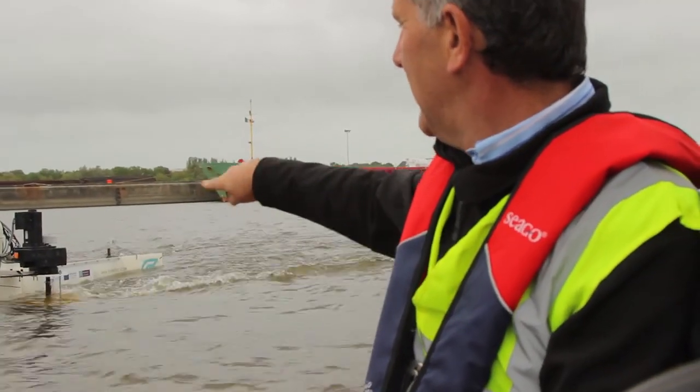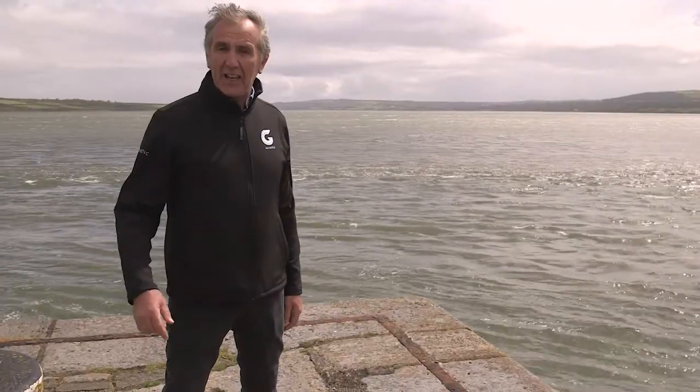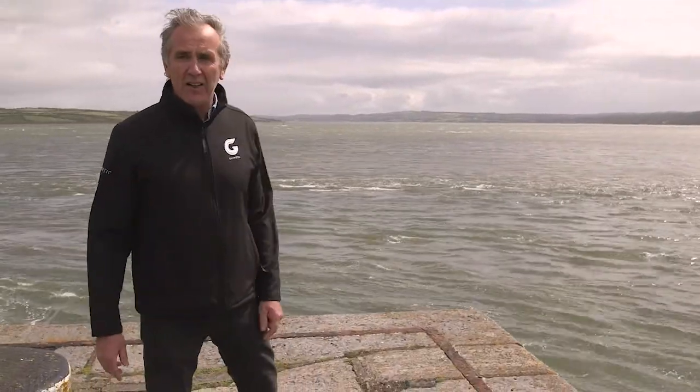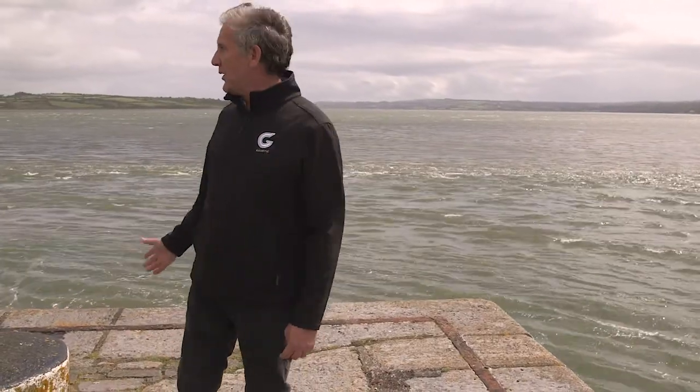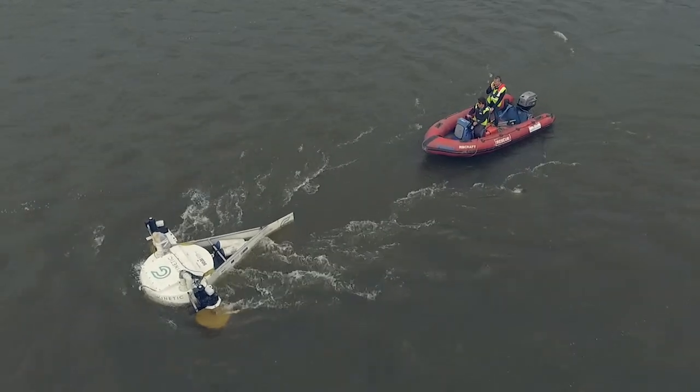The idea came from my sailing career. My sailing club is just a couple of miles up the river and we've been sailing through this stretch of water all our lives. You can see the amount of flow and the amount of energy that's in this water. And it's the power of the keel driving the boat that allows us to sail against that flow.